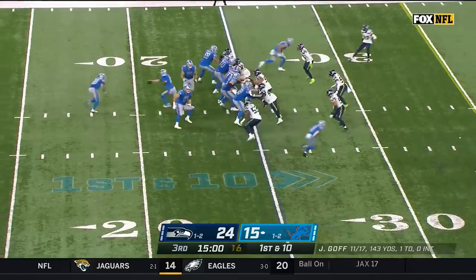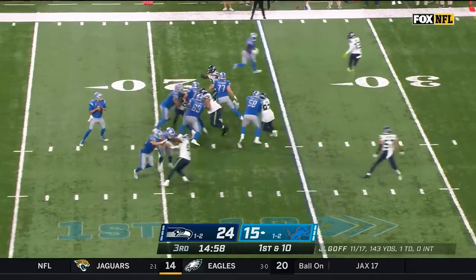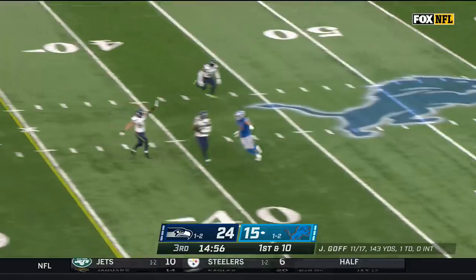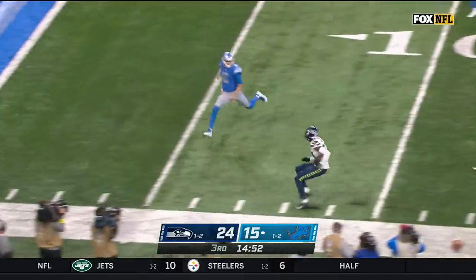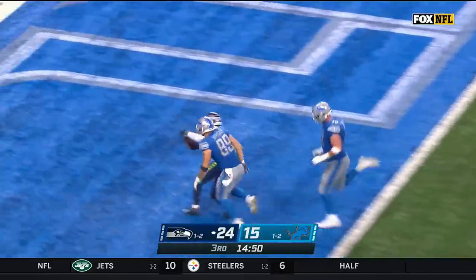The defense has been physical, as Goff has been sharp. But this is intercepted by Tariq Woolen — and he's going to take it back inside for a Seahawks touchdown.